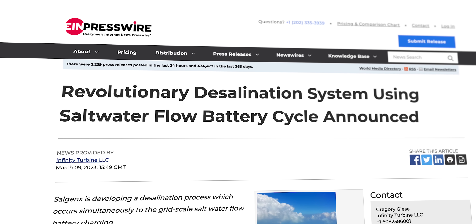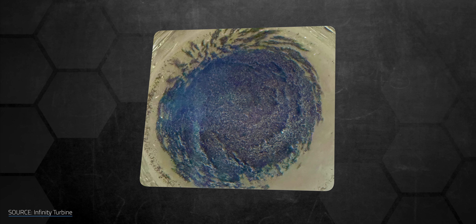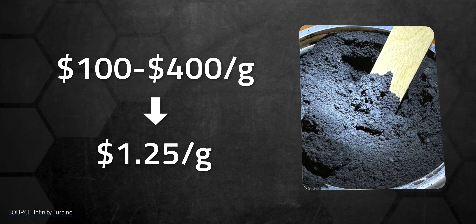Infinity Turbine has unique applications in store. In March, the company revealed its ongoing development of a desalination system that uses the Salgenex battery. With this tech, the same movement of ions between the electrodes that generates power would also produce fresh water at the same time. This has big implications for cruise ship liners, cargo ships, and military bases. Just this month, the company announced that the Salgenex Redox process can also be adapted to produce graphene. For example, the fiberglass and carbon fiber fabrication industry could use a Salgenex battery as both a source of power and a graphene-making machine. Infinity Turbine claims this could cut the cost of graphene from an average of $100 to $400 a gram down to $1.25 a gram — though that still has to be proven out.